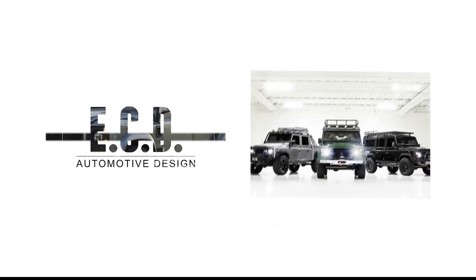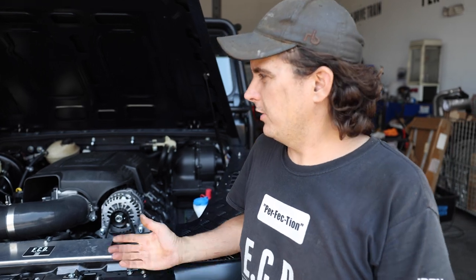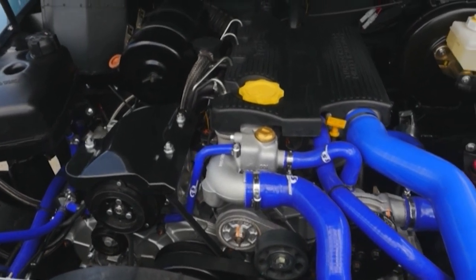I'm C.R., the drivetrain lead here at ECD Automotive Design. Today we're going to discuss the benefits of having a GM V8 in your Land Rover Defender. The factory installed engine in most Land Rover Defenders was the 300 TDI, a four-cylinder turbocharged engine producing 111 horsepower.